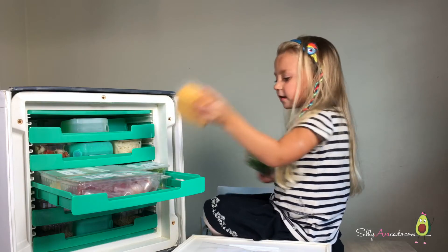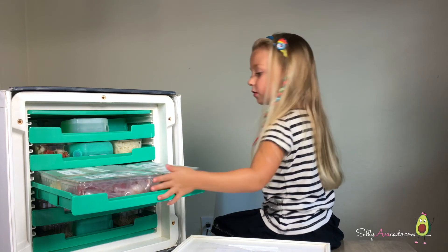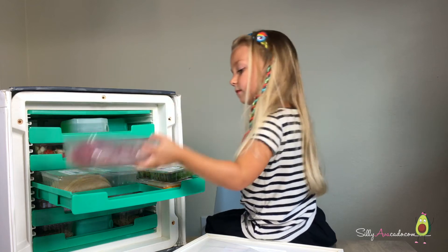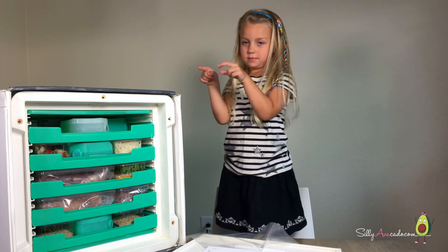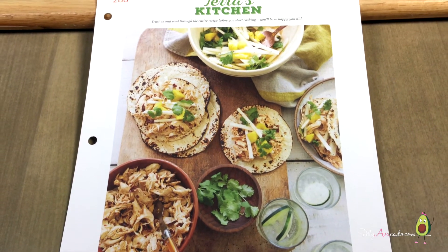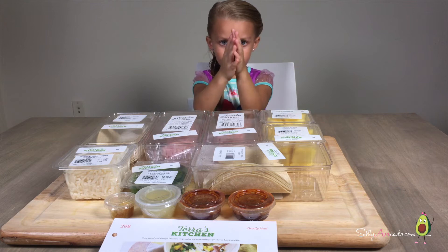Cheese! My favorite cheese in the whole wide world — Cotija lime. I'm really excited for these. This thing is awesome. Chipotle chicken and mango tacos. Look at this fabulousness, it's already prepped!